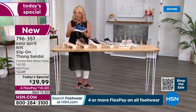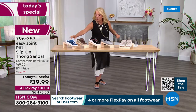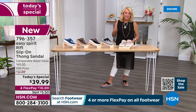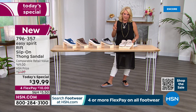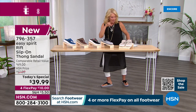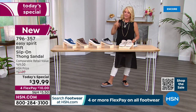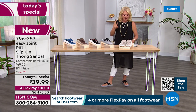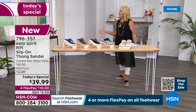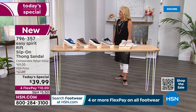Now sizes: we have size 6 through 6½, whole and half sizes through 10, 11, and 12 in medium width. And then size 6 through 10 and 11 in wide width — that's a huge range of sizes.